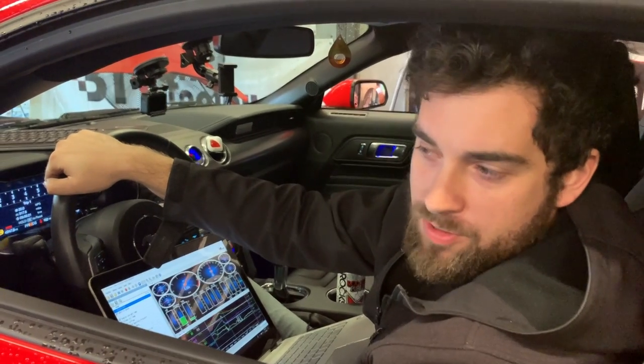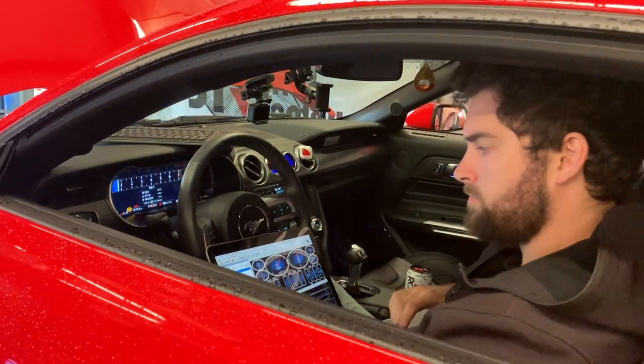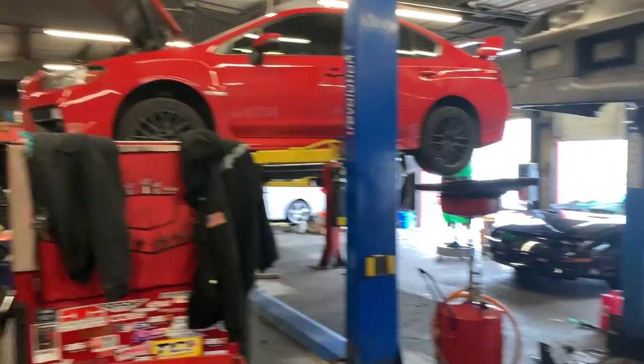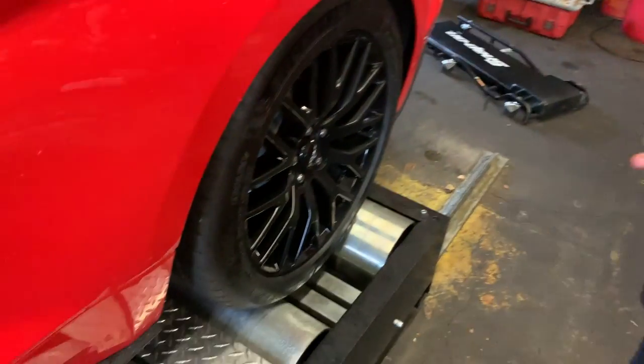Literally just turning the rev limiter off where it could rev out without any other tune adjustments, it would probably pick up another five horsepower just getting into the RPM range where it wants to be. So that's great. There we have it — those are the numbers on a Dynojet. Definitely come check out the shop here; they'd love to have your business and it's a very professional setup — everything from Mustangs to imports to whatever, and Taylor also does tuning.